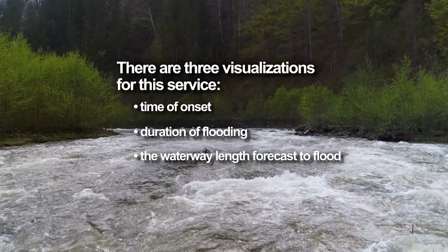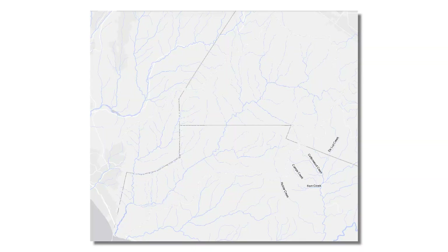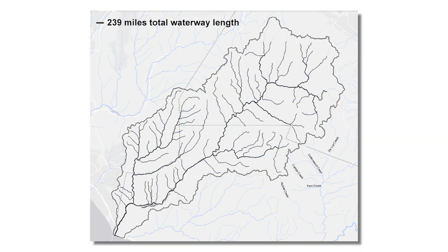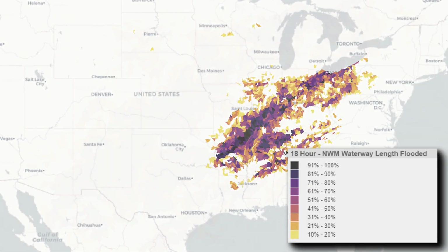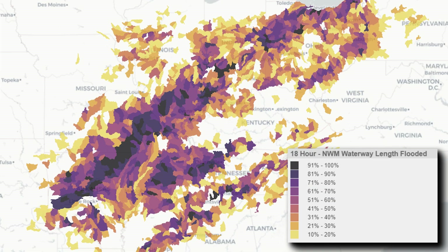The waterway length forecast to flood is a hot spot visualization highlighting river basins. Colors on the shaded river basins depict the percentage of stream reaches forecast to meet the rapid-onset flooding criteria at any time within the 18-hour forecast period. This visualization draws the eye toward affected areas.